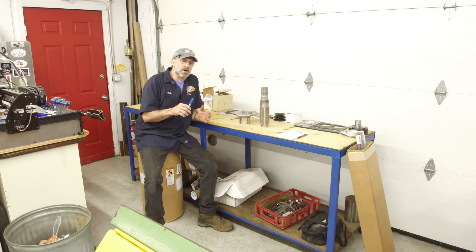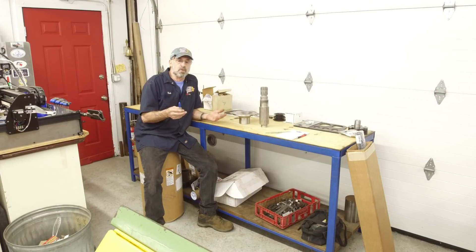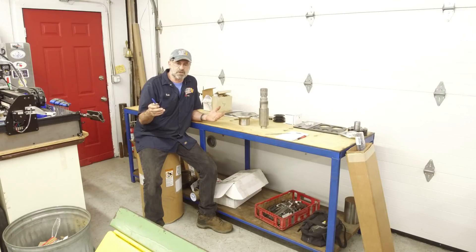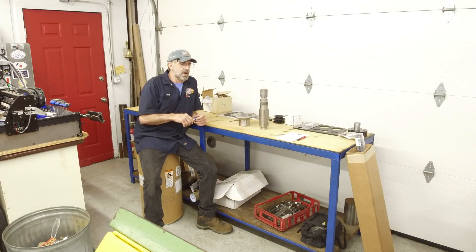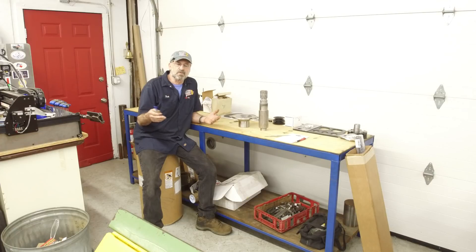And now on with the show. I wanted to start off with a project video versus giving you a shop tour, to lead off getting back on the road with my videos.